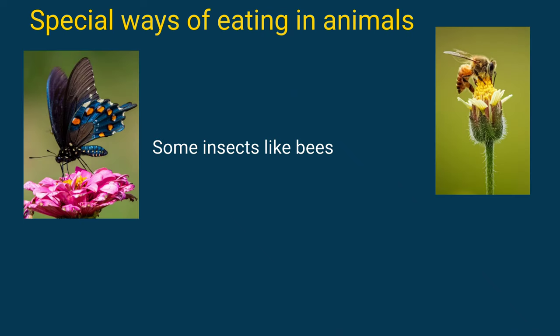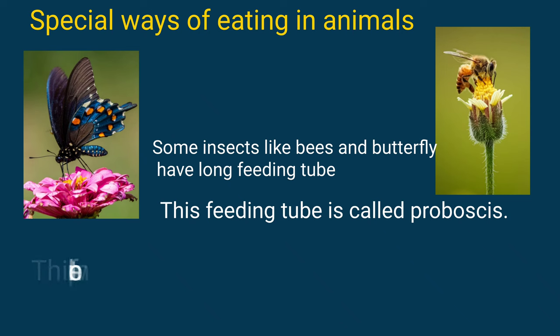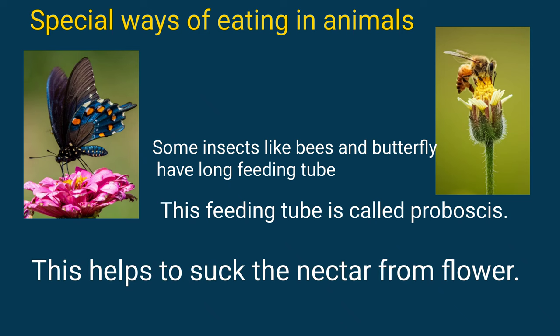Some insects like bees and butterflies have a long feeding tube. This feeding tube is called proboscis. This helps them to suck the nectar from flowers.